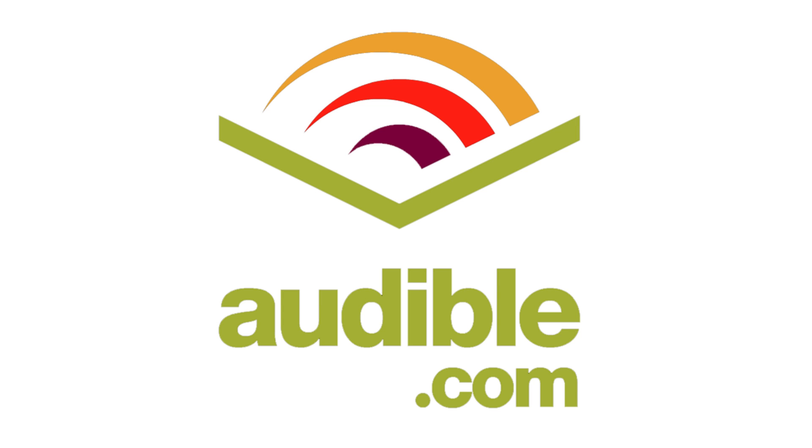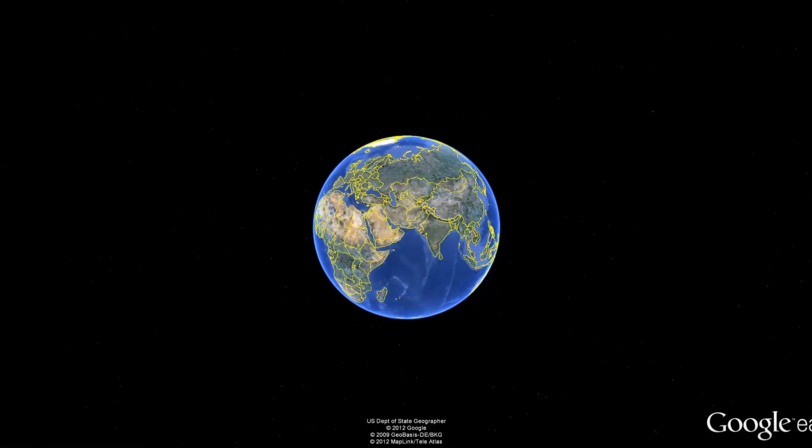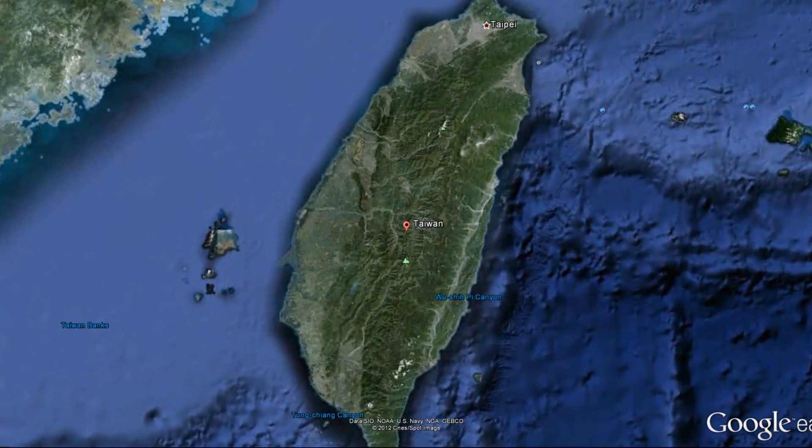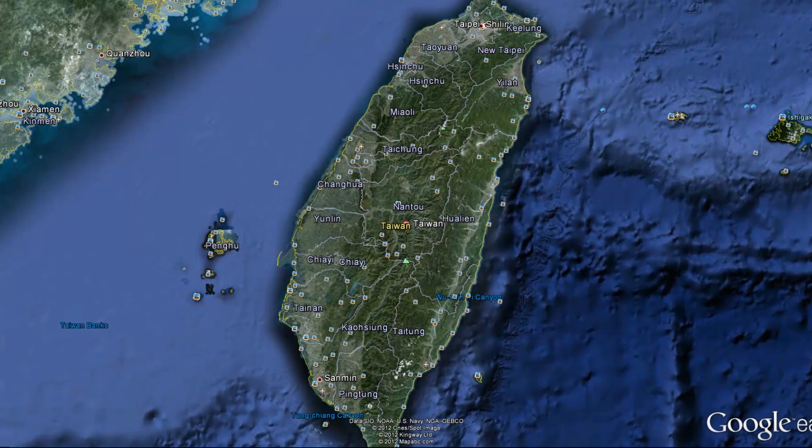This episode of Mobile Geeks is brought to you by Audible.com. Taiwan is an island roughly the size of California that can be found off the coast of China, north of the Philippines. It has a population of 23 million and is home to the headquarters of many of the world's top technology companies. I'm Nicole Scott from Mobile Geeks, and today we're going to be taking a tour of one of Gigabyte's factories to see where their best-in-class motherboards are made.